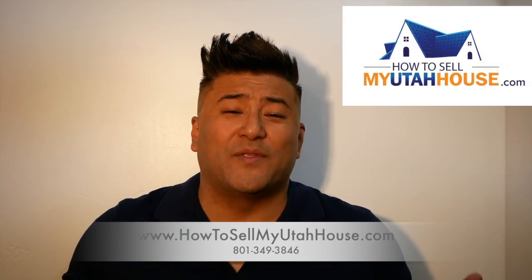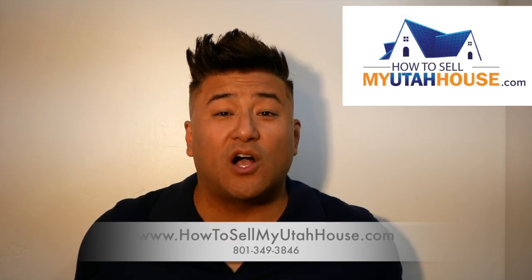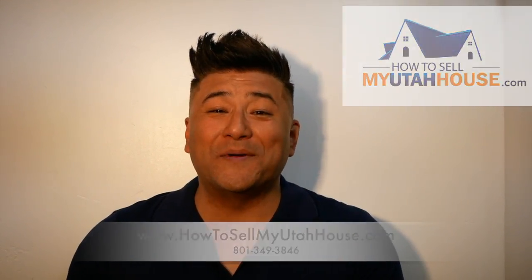If you find yourself in this particular situation and you're thinking, 'Why won't someone do something about that house?' — please feel free to give us a call, we might be able to help. Our phone number is here at the bottom of the screen, and we would love to hear from you. Thank you so much.